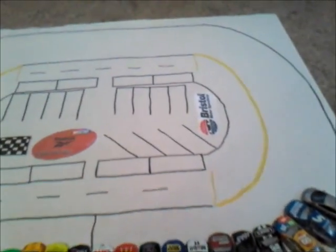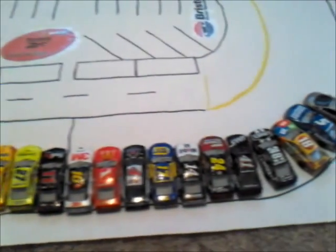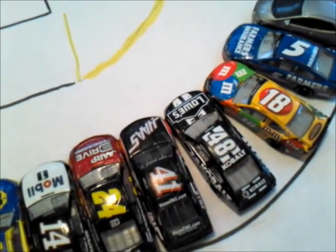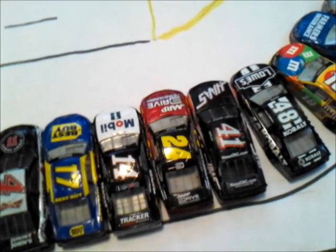We're live at the Bristol Motor Speedway for the start of Season 8 of the Reebok Cup Series. Casey Kane is on the pole today. He struggled in Season 7 and looks to change that today. He's got two of his teammates right behind him: the 48 of Jimmy Johnson and the 24 of Jeff Gordon. There are also two Stewart-Haas cars: the 41 of Kurt Busch and the 14 of Tony Stewart.